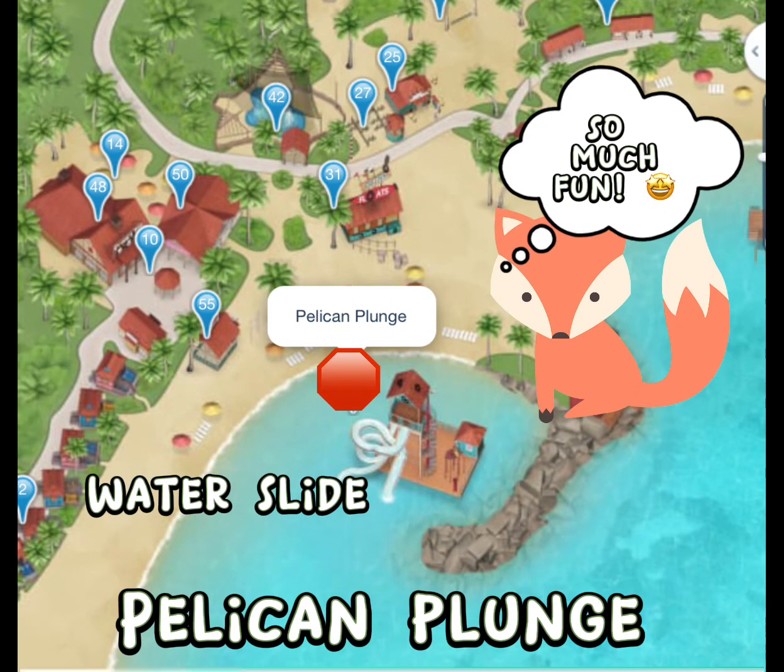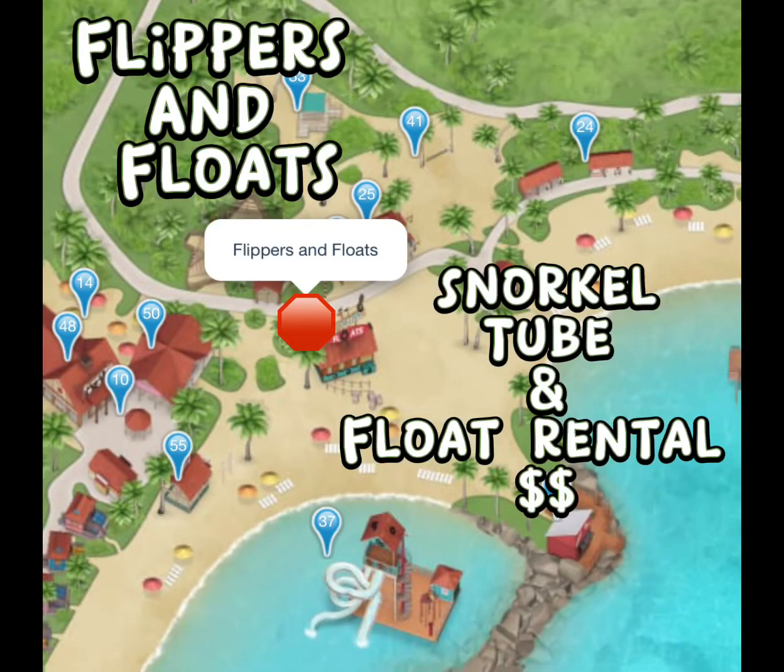We are now headed to the Pelican Plunge. Do remember you will have to swim out to this location, so if you need a life jacket, definitely pick that up beforehand — and the kids can play on a really cool water slide. If you are looking to rent snorkel equipment, tubes, or float rentals, Flippers and Floats is the place to go.